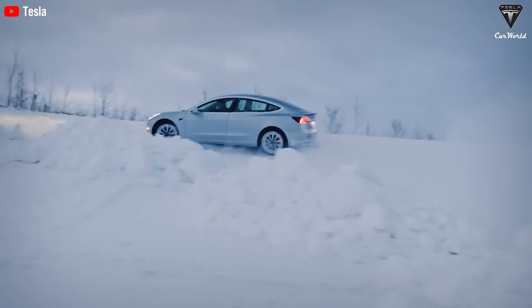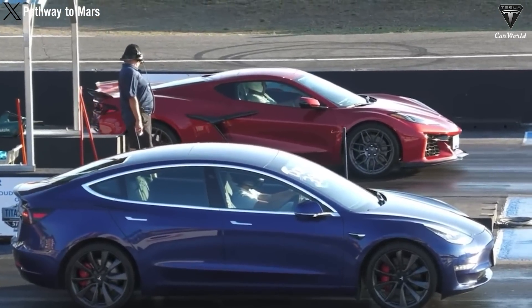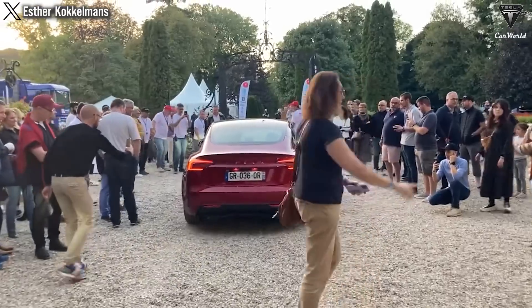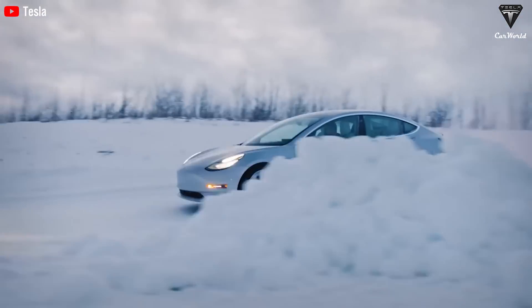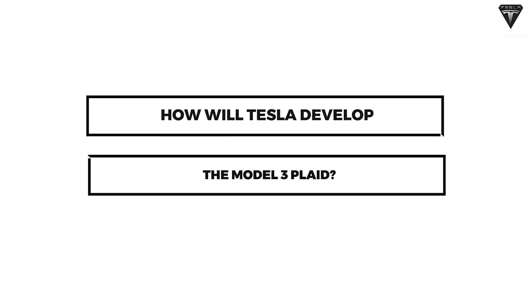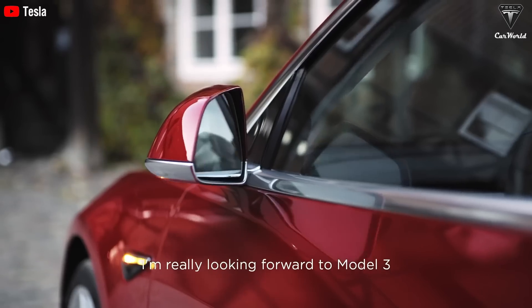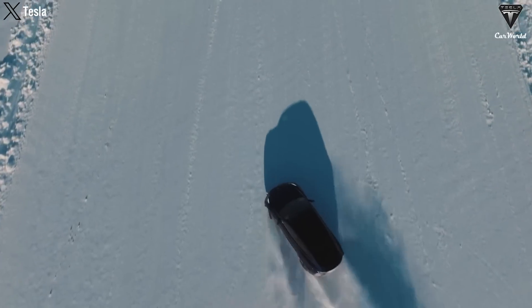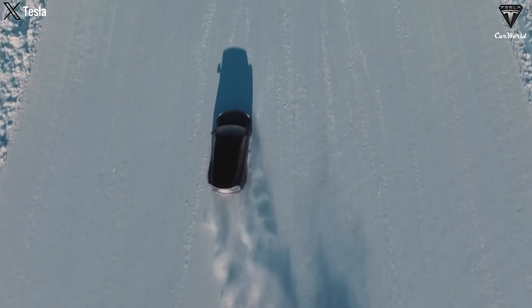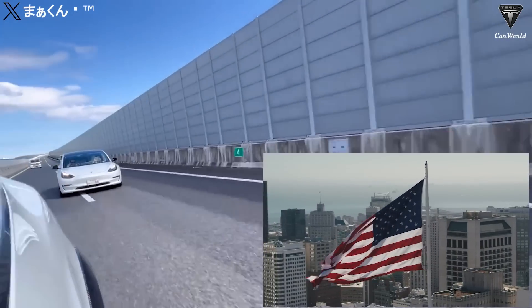Model 3 Plaid has become a topic that attracts fans recently, because the deletion of the Model 3 Highland Performance variant has raised doubts about Tesla's preparation for what is to come on the Model 3 Plaid. Model 3 is currently the cheapest electric vehicle in Tesla's product line, with the cheapest price to own being about $38,990 — or only about $28,000 USD for the US market when eligible for federal tax credits and fuel savings.